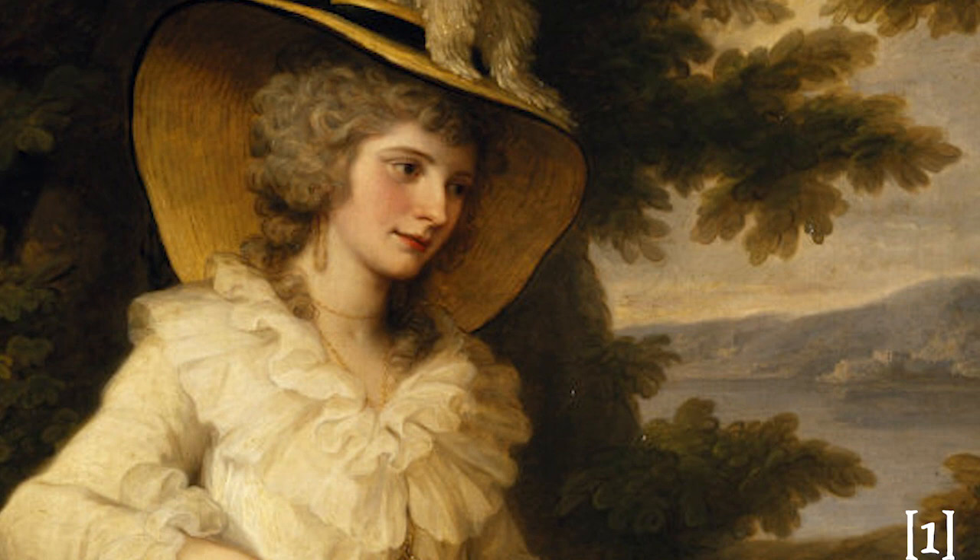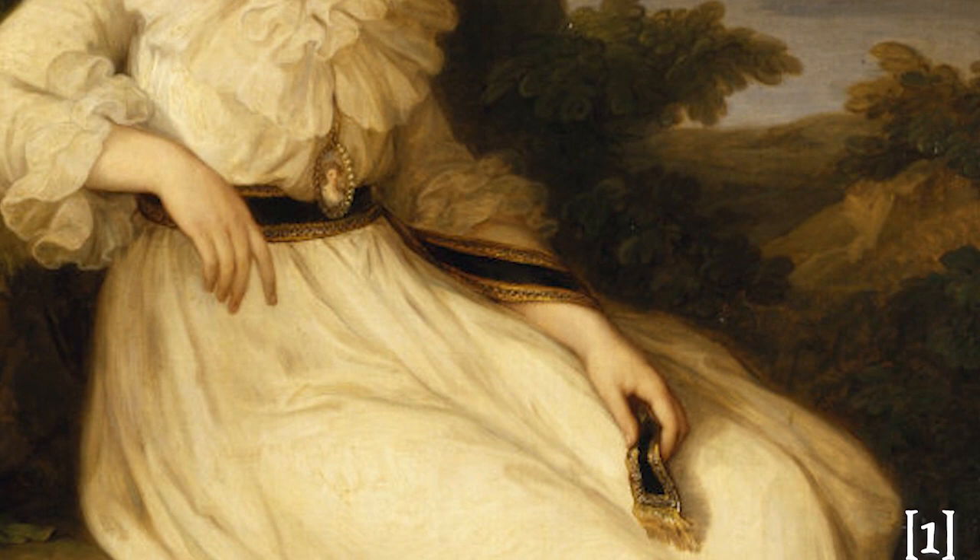With the perfect blend of ethereal elegance and historic flair, the chemise à la reine — aka the original cottagecore gown — has been a favorite among historical costumers. Personally, I want to make one of these beautiful gowns; I just have to find the perfect fabric and like 100 hours of free time, which is much easier said than done.